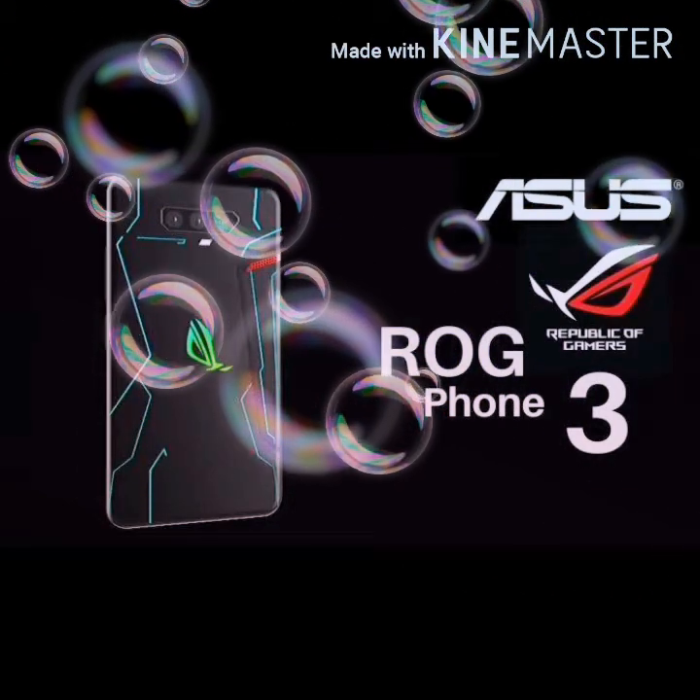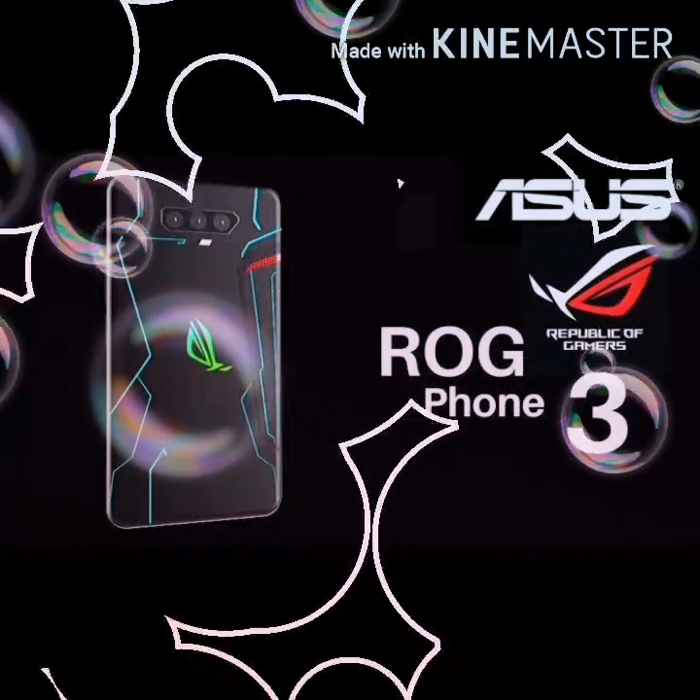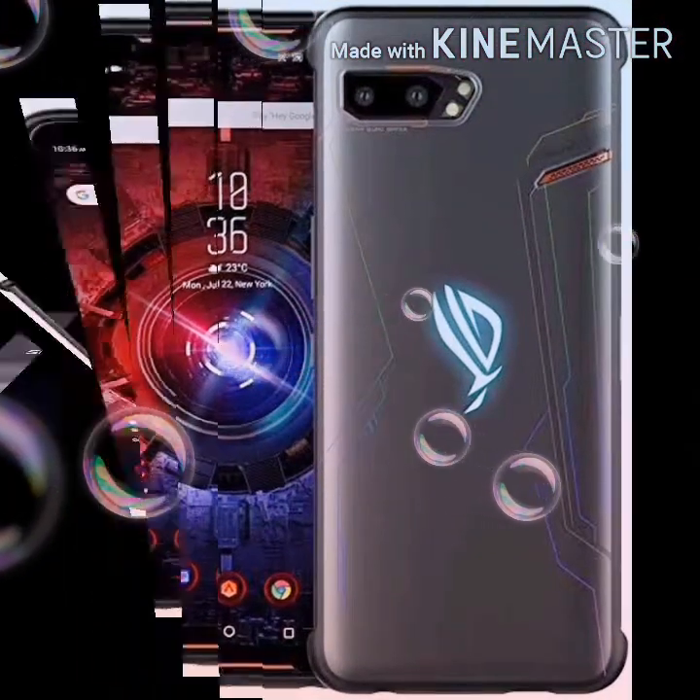Hello viewers, in this video I am going to tell you about the recently launched phone ASUS ROG 3, which is launched today.